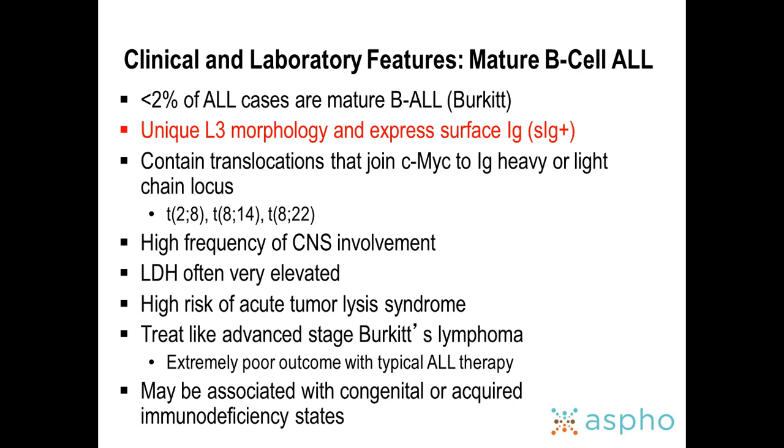Burkitt's leukemia has a unique L3 morphology and expresses surface immunoglobulin. The translocations involved in Burkitt's leukemia/lymphoma are associated with high CNS involvement when presenting as leukemia, high LDHs, high tumor lysis, and aggressive features. It can also be associated with congenital or acquired immunodeficiency states, and these patients are treated according to Burkitt's lymphoma therapy. There are rare cases where you have pre-B ALL with no surface immunoglobulin but a Burkitt's-type translocation.